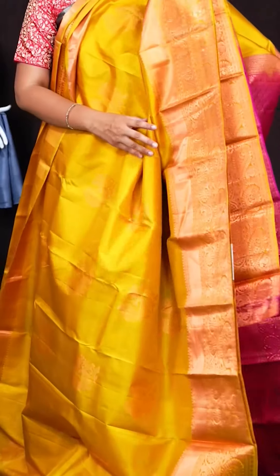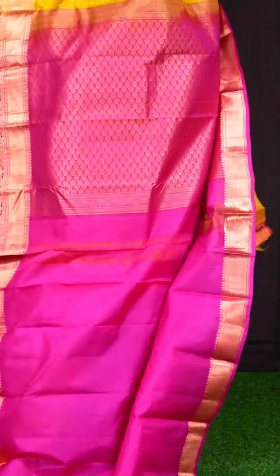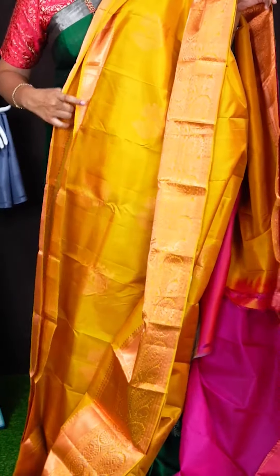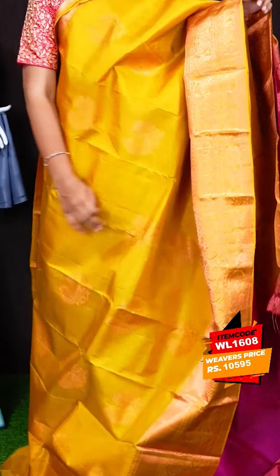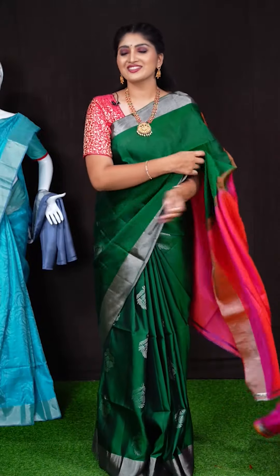Here we got another pretty saree of lemon green colour. On body, we got all over copper zeri with beautiful peacock booties. Border has got all over kadi with designer floral border. Pallu has got pink colour copper zeri with small floral pallu. This saree has got plain blouse with floral border. Item code is WL1608 and saree viewers price is Rs. 10,595.